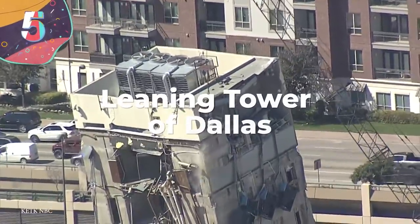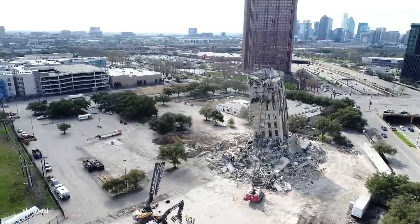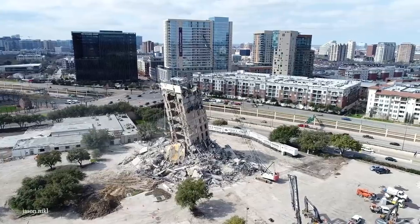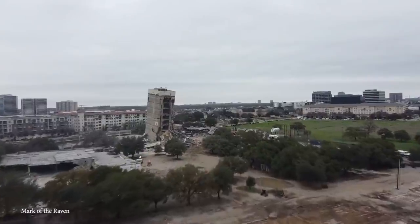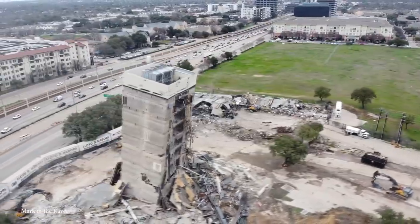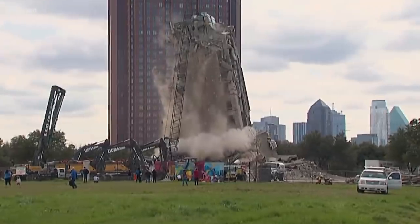Number 5: Leaning Tower of Dallas. The famous tower in Pisa, Italy, isn't the only leaning tower in the world — there's also the Leaning Tower of Dallas. This Dallas high-rise earned its nickname after an attempted demolition went a bit awry. The 11-story tower was set to be demolished in 2020, and spectators came to watch from the sidelines. The explosives went off, the walls came crashing down, but when the dust cleared, everyone's jaws were on the floor.